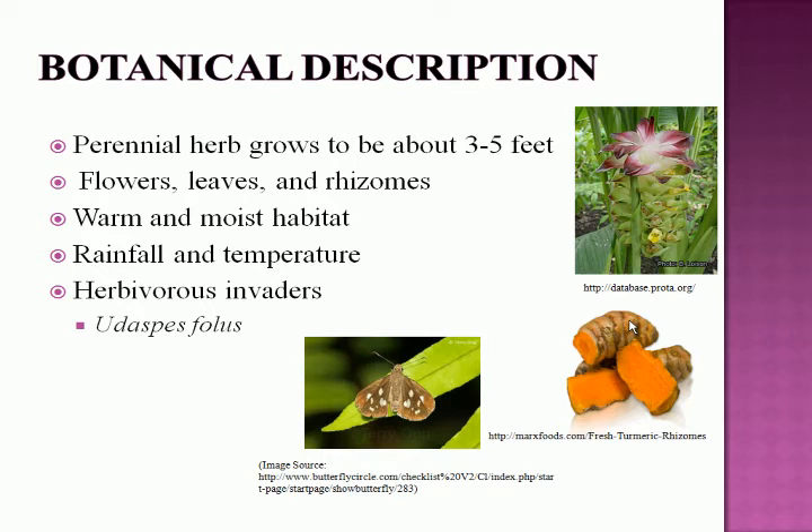There are several herbivore invaders of the plant. One of them is Udaspes folus, commonly known as the grass demon in Asia. On the picture on the right, you can see the invader feeding on the plant leaves.